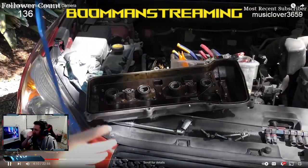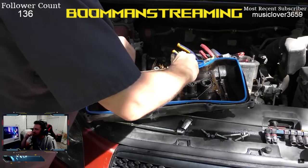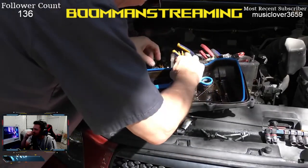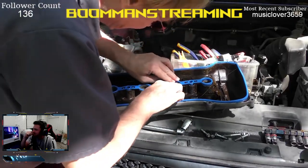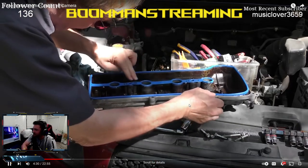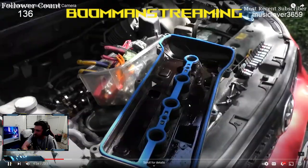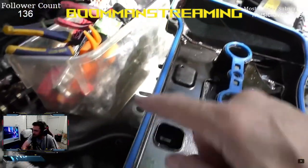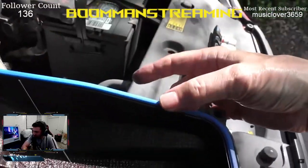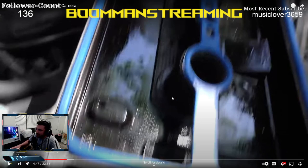Scotty feeds the gasket assembly into the valve cover, pressing it in so it snaps into place. My concern: you want it seated tight — it's rubber, not going to snap unless it's broken. Also, he still hasn't cleaned the oil out of the valve cover before applying the sealer. The silicone-filled channel means the gasket won't sit in its grooves properly, which is the exact problem he's trying to fix.